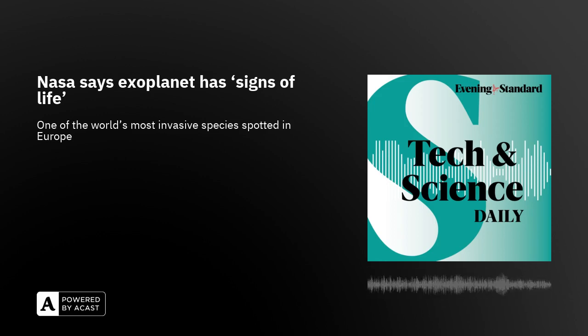Hi, I'm Rachelle Travers and this is the Evening Standard's Tech and Science Daily. Coming up, one of the world's most invasive species spotted in Europe. Now, let's get into it.